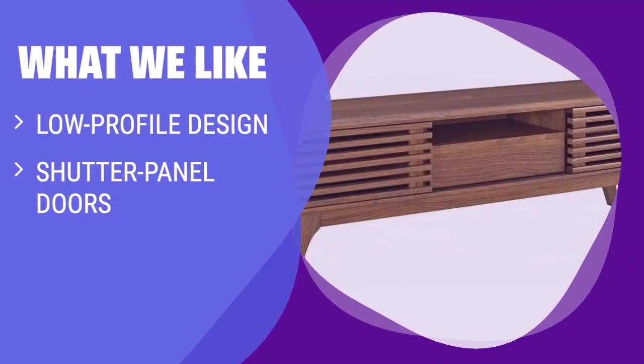What we like: Featuring a low profile design with shutter panel doors, this media console is perfect for those who prioritize style and organization. If you are looking for a sleek solution to tech clutter, you should consider this option.